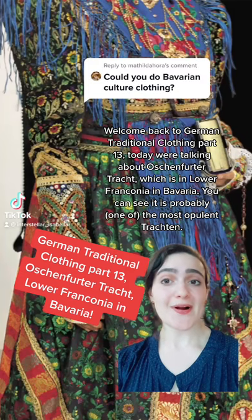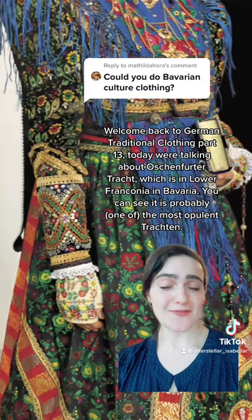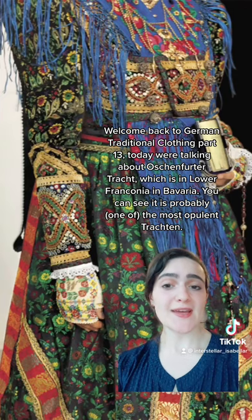Welcome back to German Traditional Clothing Part 13. Today we're talking about Ochsenfötter Tracht, which is in Lower Franconia in Bavaria.